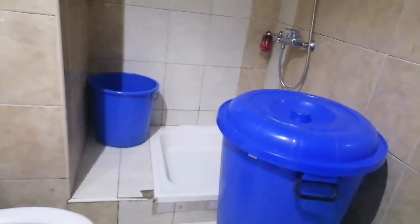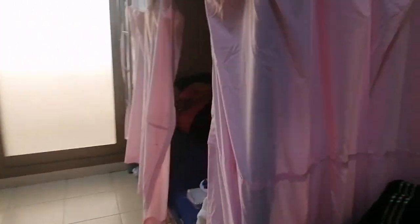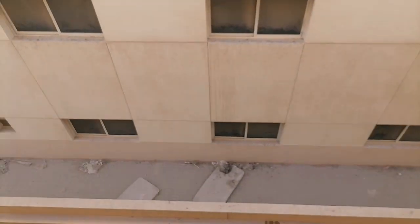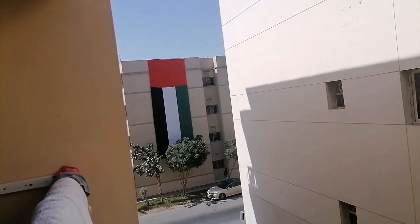May stock na tubig, kasi mauubusan. And then punta tayo sa balcony — dito kami nagsasampay ng aming damit. Ayan, mga kadamitan. Mga pinagaano lang, sasampay lang namin dyan.